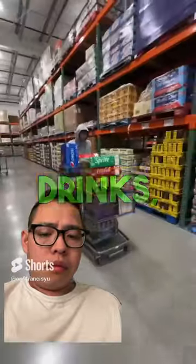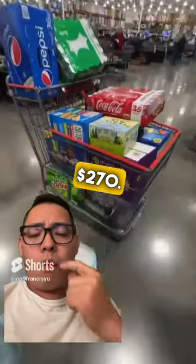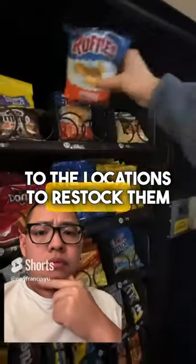I went to Costco and got chips, drinks, candy, and coffee, and the total came out to $270. I put everything into the car and went back to the locations to restock them.